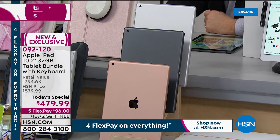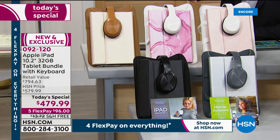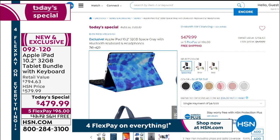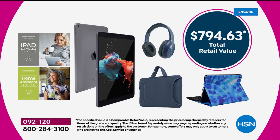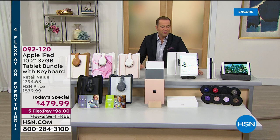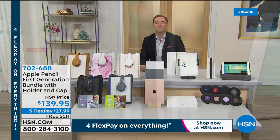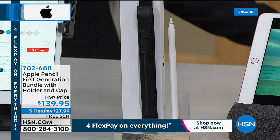You get the Bluetooth headphones, the sleeve, the keyboard, and the case. There's also a blue tie-dye color available. Retail value $794.63 — a fabulous value when you order from us. Last chance for the Apple Pencil before it sells out — item number 702688. Also available: a premium tempered glass screen protector for $19.99, specifically designed for this iPad to stop scratches and accidents.